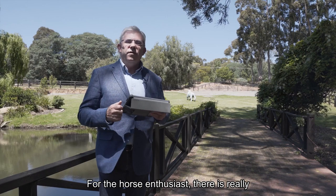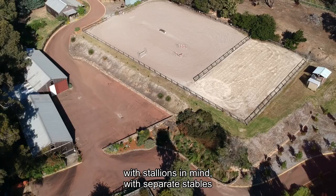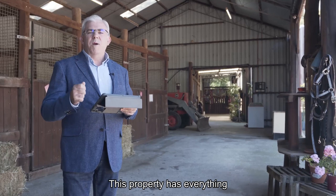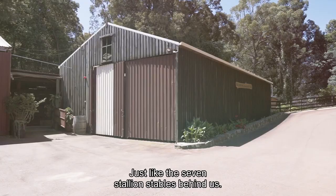For the horse enthusiast there is really nothing you could want. This property has been specifically designed for breeding with stallions in mind, with separate stables and stallion yards around the property. As well as an abundance of water, you're greeted when you drive in with this beautiful stone wall feature built by the current owners. This property has everything a horse enthusiast could ever want — just like the seven stallion stables behind us.